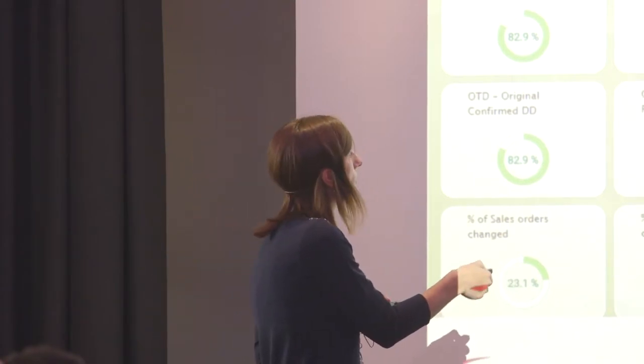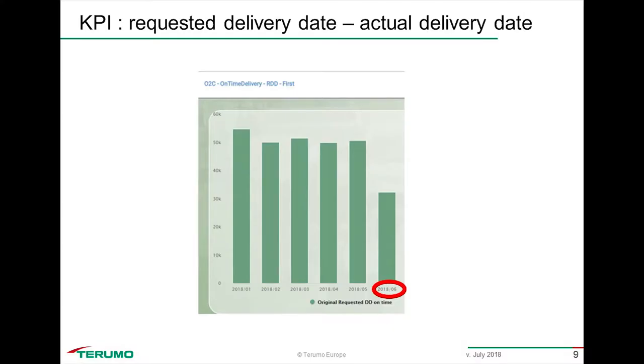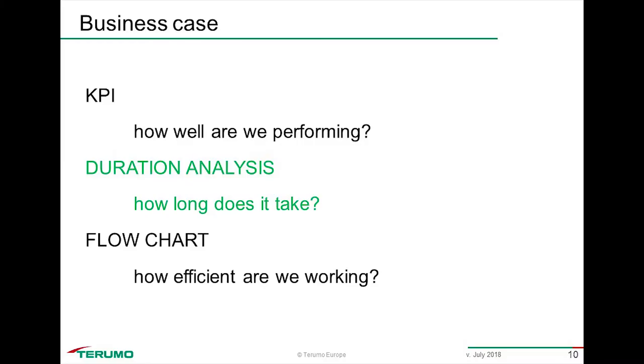If you select a KPI, you'll see the monthly evolution of your performance. I selected requested delivery date versus actual delivery date, and you can see our company had a drop in the month of June. By analyzing and following up KPIs, you can investigate: can I find a root cause? Why is there a drop in June?